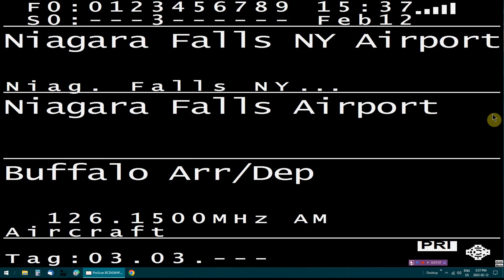B-45-79, Jet 8-79, descend and maintain 5,000. B-45-79, descend and maintain 5,000. Jet 8-79. B-44-9-6-0, Buffalo approach. B-44-9-6-0, five miles west of Batavia — we would like flight following at 4,500 over to Niagara Falls Airport. B-44-9-6-0 approach 0-4-2-3. B-44-9-6-0, B-16-49, descend and maintain 3,000.